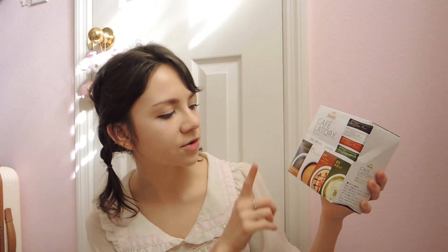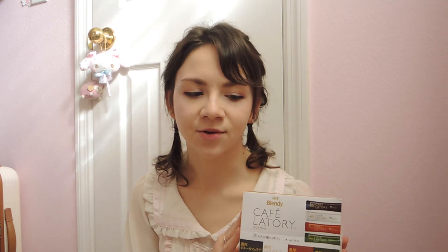Next up, I got this Café Latourie set of four instant coffees — there's a coffee, another coffee, caramel macchiato, and a matcha. I really like Japanese instant coffees and these seem like they will be really yummy. Once again, I'll be traveling and I won't have access to my nice espresso machine, so I'm going to rely on these, especially when in Ukraine because coffee there isn't great. But yeah, it should be yummy.